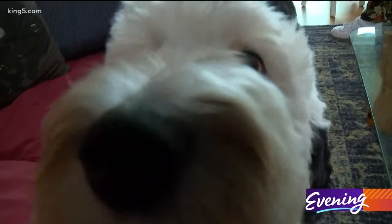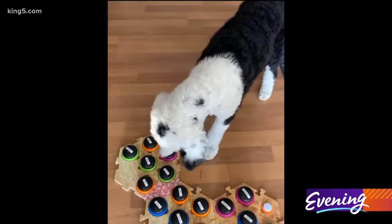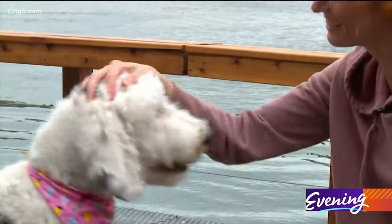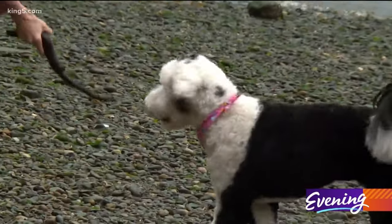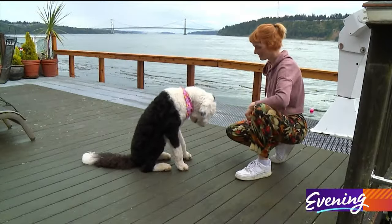Bunny is a good girl, super smart and affectionate. But how much of this is Bunny talking and how much is conditioning? While scientists try to figure that out, Bunny and Alexis have, at the very least, inspired people to interact more with their dogs.